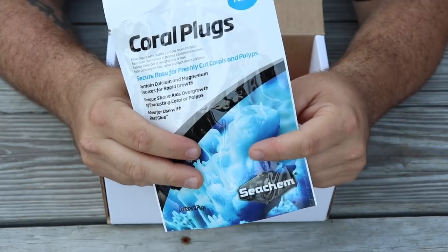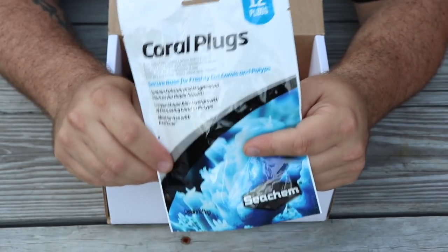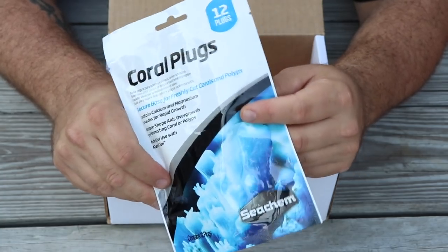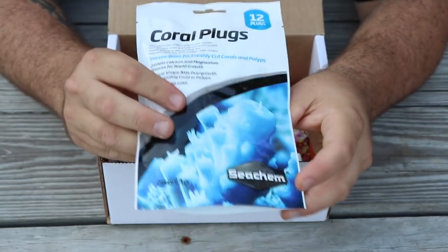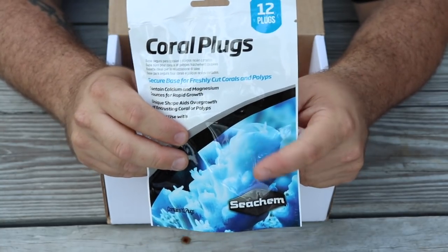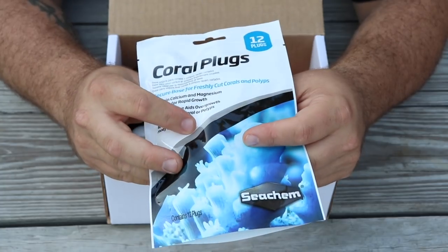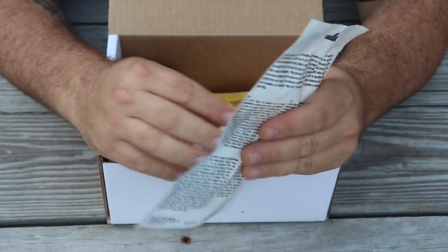The first item in the box is Seachem Coral Plugs, with a retail value of $5.99. You get 12 plugs, and these are always good to have when you're getting shipments of corals in or if your corals are growing too fast and it's time to start fragging them up and sharing them with other hobbyists. It's always good to have some plugs kicking around.